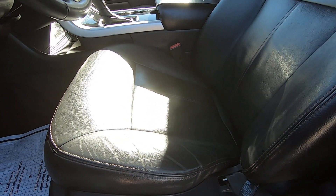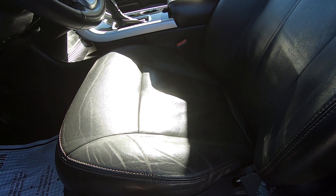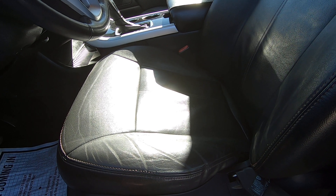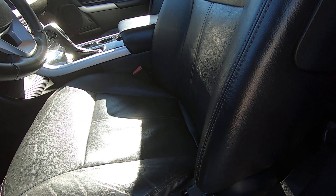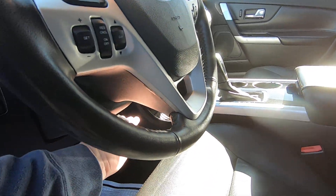Seat forward, back, up, down. Seat back forward and back. Should have tilt wheel — there's tilt wheel right there.